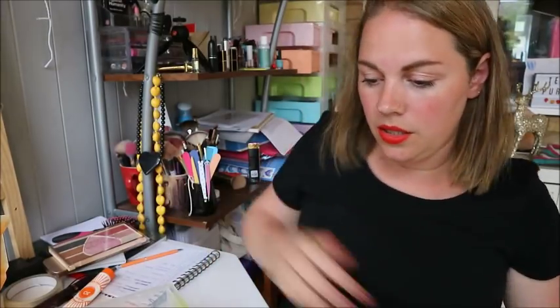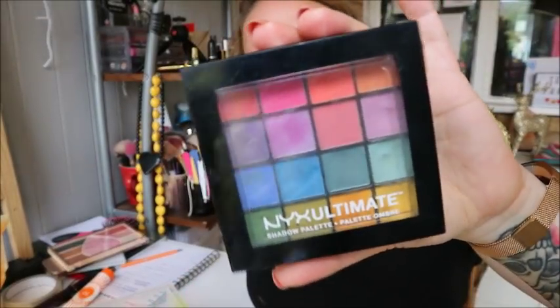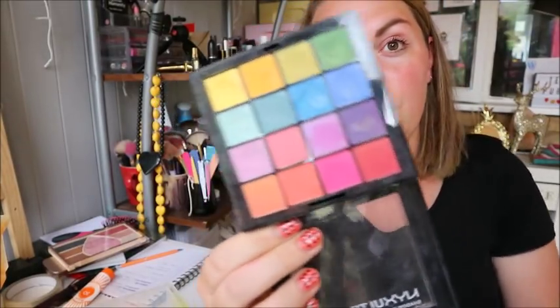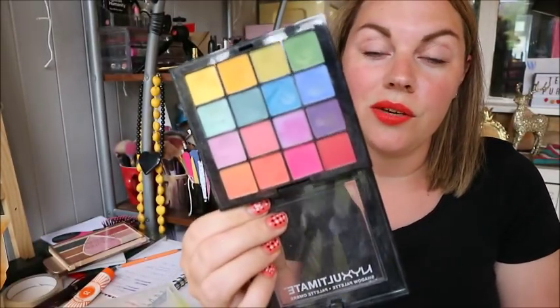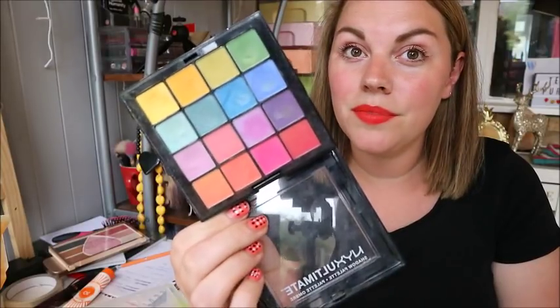Next is the NYX Ultimate Brights palette. This is really handy for special effects or costume makeup — I don't use it otherwise, occasionally I'll use the yellow. But I'll be keeping it because I'm doing more Halloween stuff this year.